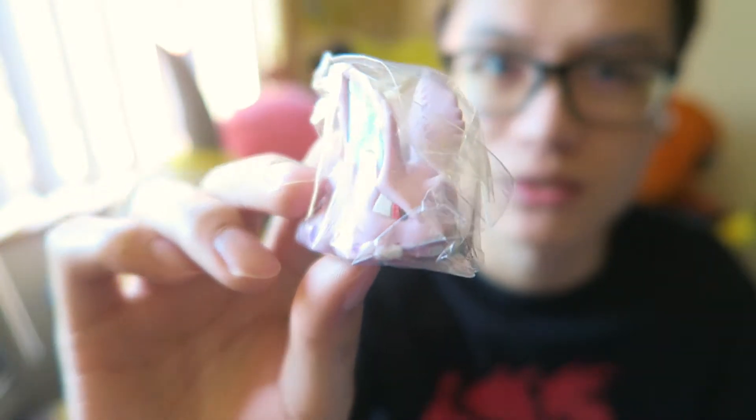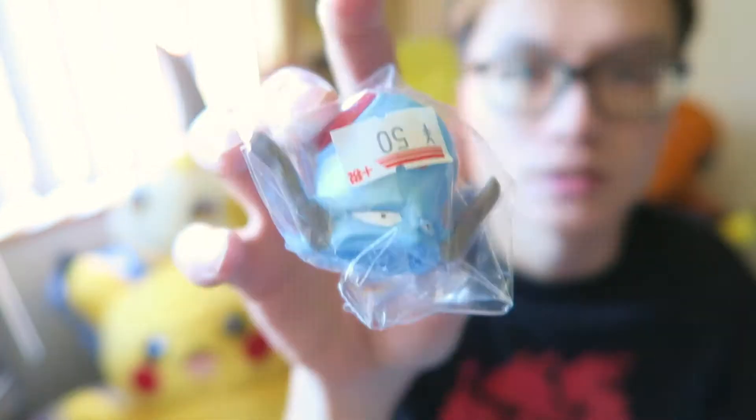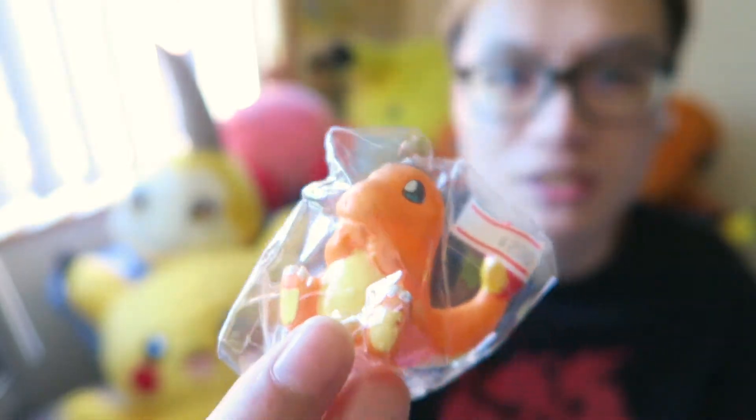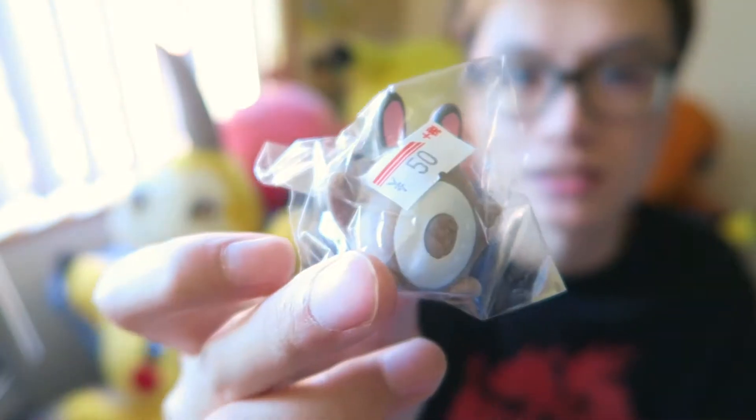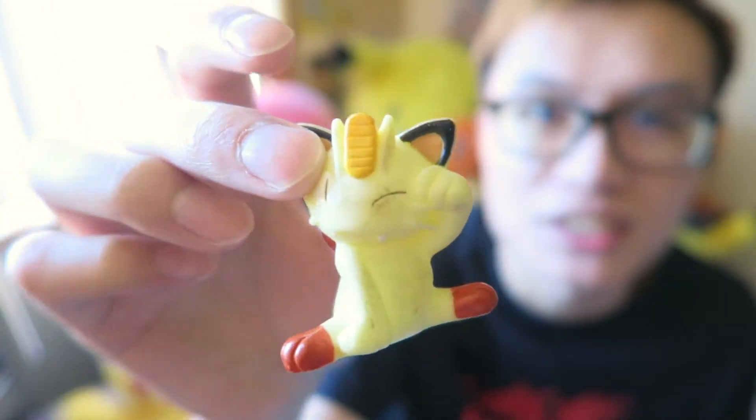We've got a Kabuto, Nidorino, and I really love this one — it was like 200 yen but it's really cool. Omanyte, and this very cute Charmander, also 200 yen. And the shark one, Machamp, Machop. A very dirty Meowth that I need to clean, but it's a very cool Meowth. We've got a Buizel, Chikorita, Lucario, and a Pidgey. I bought all of these from Nakano Broadway. There were so many similar Pokemon figurines — they just chucked them into a basket and you just pick and pick. I spent ages trying to pick out the best ones I wanted.